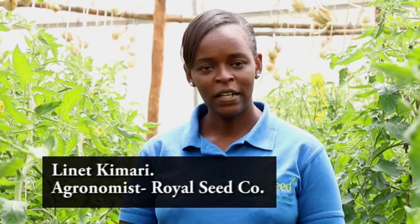My name is Net Kimari. I'm an agronomist by profession. I work for a company called Kenya Highland Seed, which sells a brand of seeds known as Royal Seeds. I focus on greenhouse seed, supporting greenhouse farmers in producing our seed.